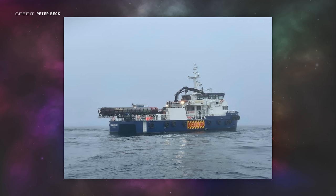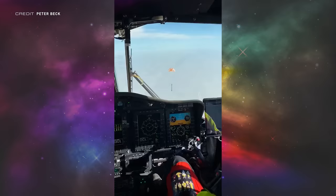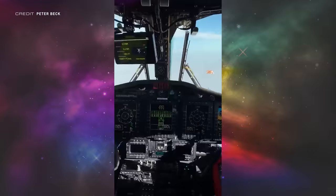Rocket Lab CEO Peter Beck shared a couple of images after the launch — here is the recovery vessel in the Pacific Ocean with Electron loaded up, and here is a cockpit view from the helicopter as it came in to catch Electron. It would be cool if they could integrate a view like this onto the broadcast instead of just having one camera looking down, but obviously there are hurdles with something like that.